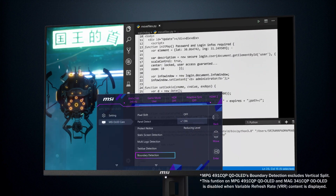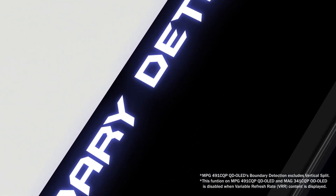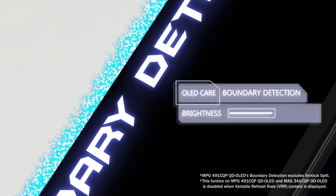The last feature is boundary detection. After a certain number of seconds, it adjusts the luminance of the boundary between two images, or between an image and its background. Once detected, the pixels dim automatically without disrupting your workflow. Whether it's the left, right, top, or bottom edge, even while multitasking, the panel remains protected.